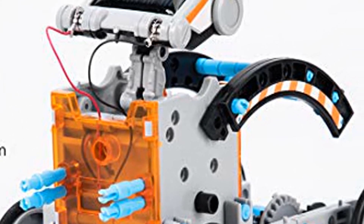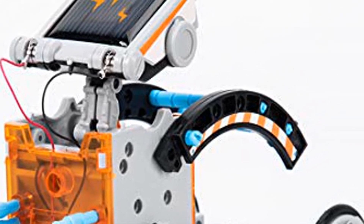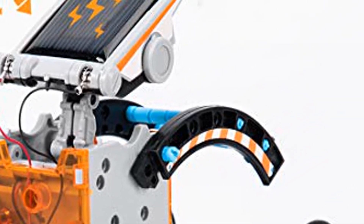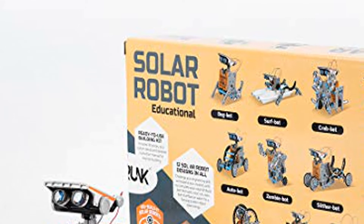Build 12 different types of robots from one kit. Includes the robots' moving and connecting parts like gears, plates, tires, and shafts. Parts can be easily disassembled after completion of every robot build.